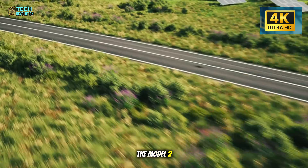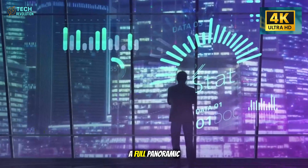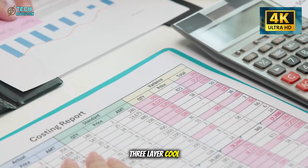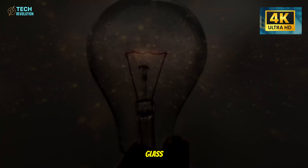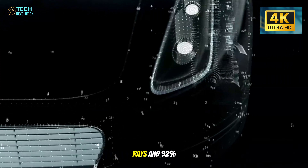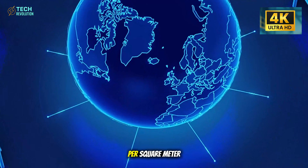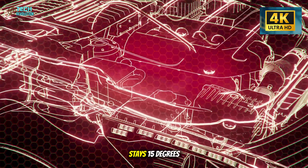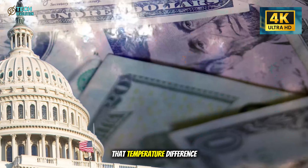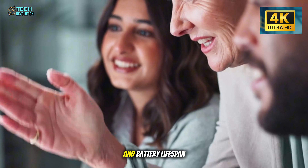Look up inside the Model 2 and you'll see something every automaker claims is too expensive for a budget EV: a full panoramic glass roof. But this isn't standard glass. Tesla engineered a three-layer cool glass system featuring tempered outer glass, PVB sound dampening film, and a nano-coating that blocks 99% of UV rays and 92% of infrared radiation. California testing under 900 watts per square meter of sunlight proved the cabin stays 15 degrees Fahrenheit cooler after 30 minutes compared to conventional glass — that temperature difference means 5% less AC energy consumption, extending your range and battery lifespan.